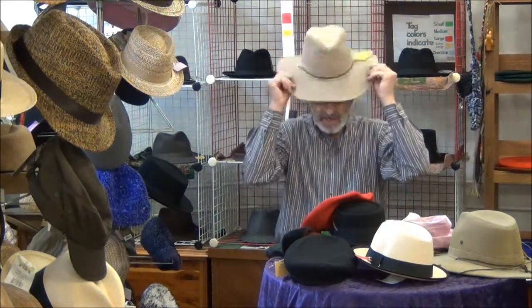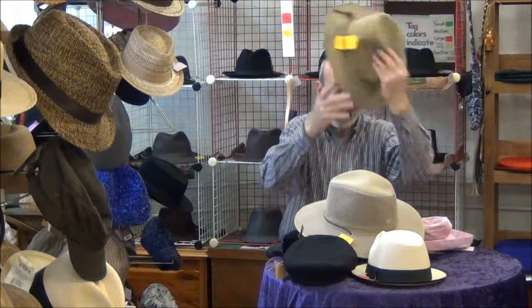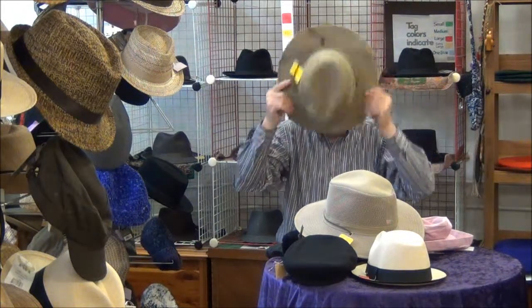I know some of you out there are thinking, Tom, you'll never have a hat for me, so why do I want to go to your store? Well, folks, I've got to tell you something — I've heard that many times, and that's why I have big hats. Double X. Triple X. And there are people who have been in here and say, Tom, you don't have it — but yes, I do.